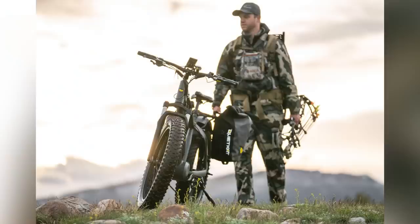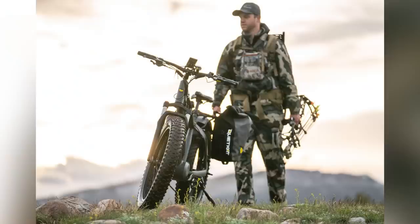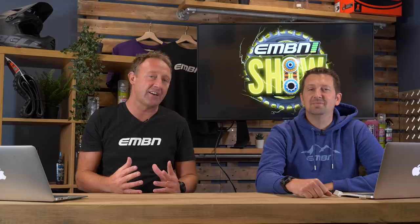Let us know your thoughts on the Quiet Cat — I'm sure there'll be some comments around that. An all-round e-mountain bike can actually do a lot of things. Last year we took the Specialized Vado up into the hills from the city to the summit — it's amazing where you can get to. The versatility of these bikes is incredible. Let us know what you think is the ultimate all-rounder.